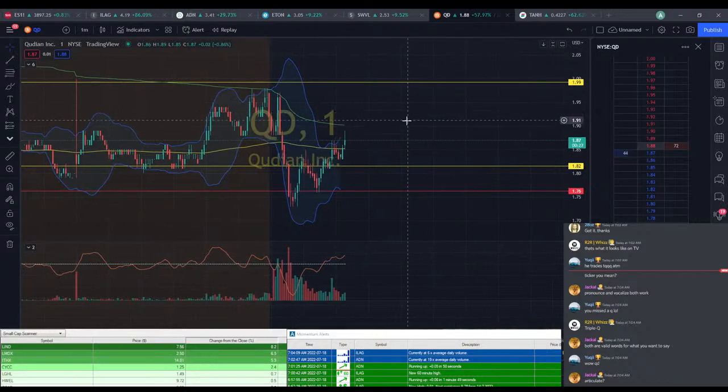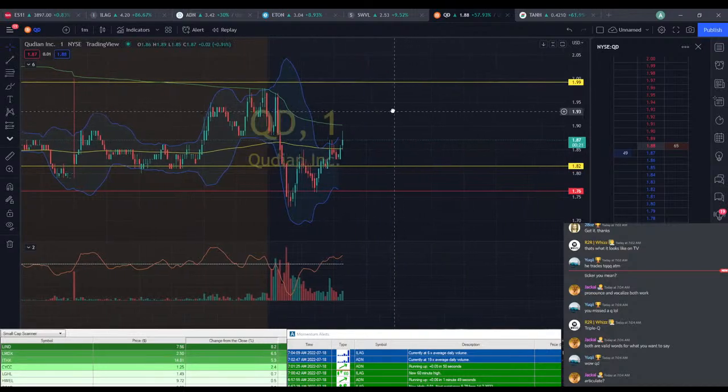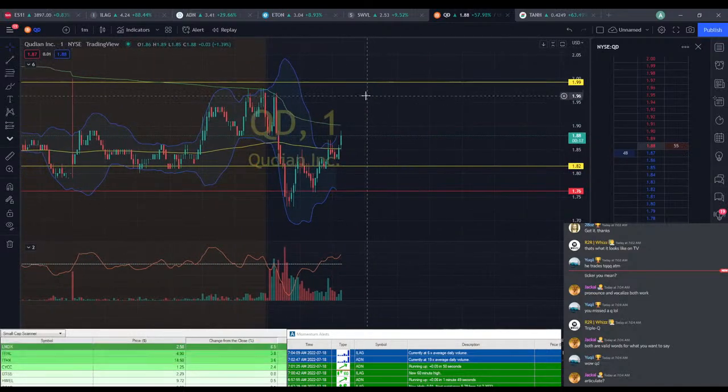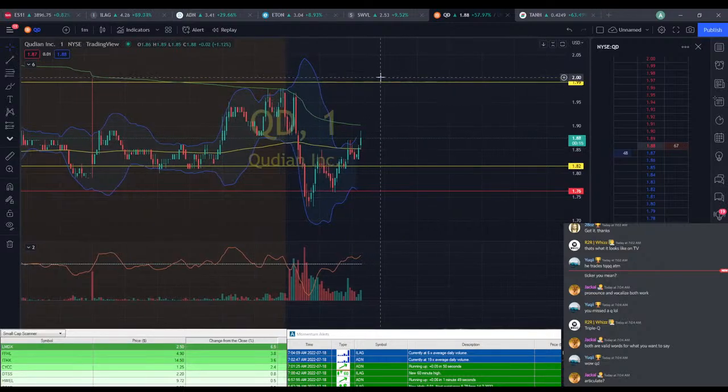QD at $1.87 — might hit $1.89. We're just about that $1.90 PT, so if you did happen to hold through it, it's definitely paying off.